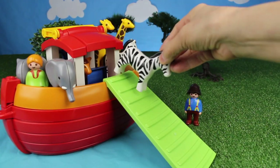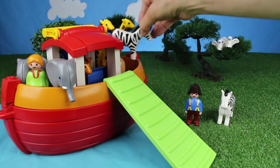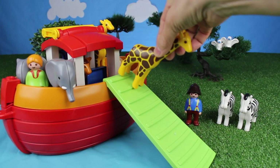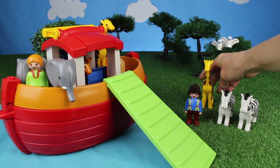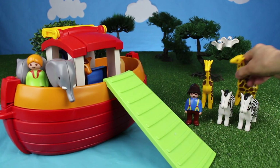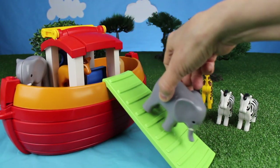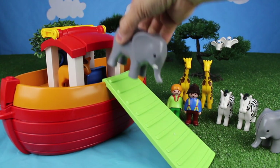It's a zebra, another zebra, a giraffe, another giraffe, elephant, another elephant.